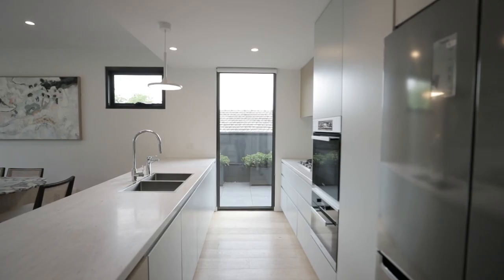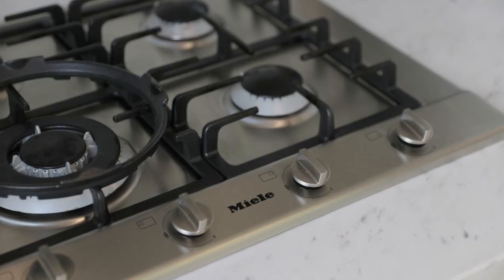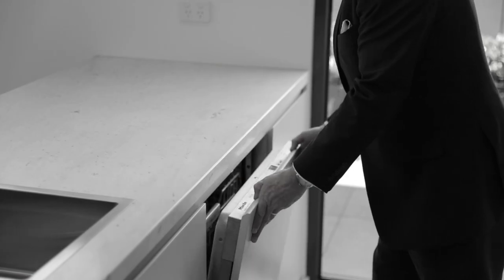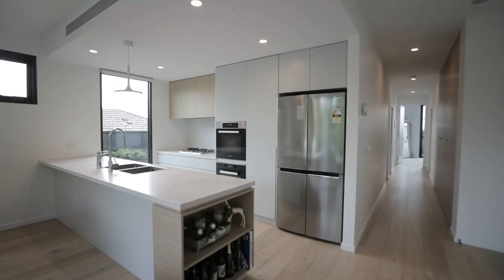You're going to love the quality and the luxury of this kitchen. Beautiful marble bench tops, Miele appliances which include gas cooking, two ovens, and an integrated dishwasher.